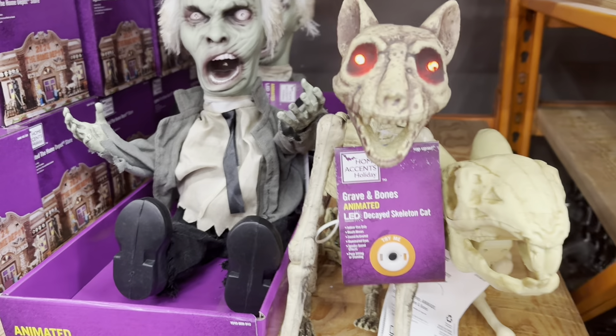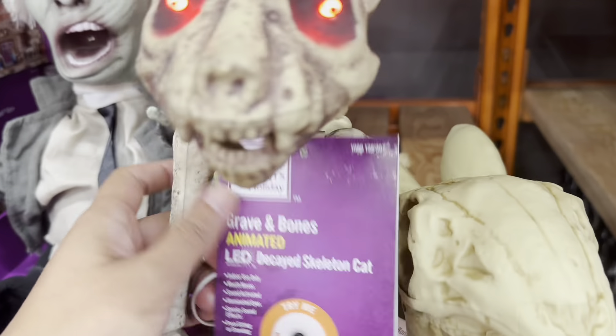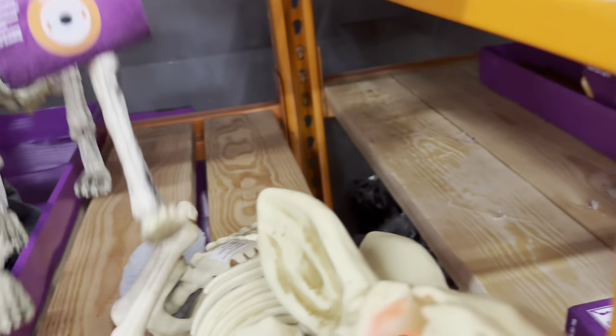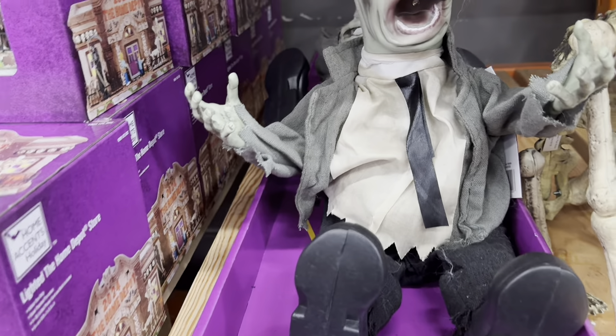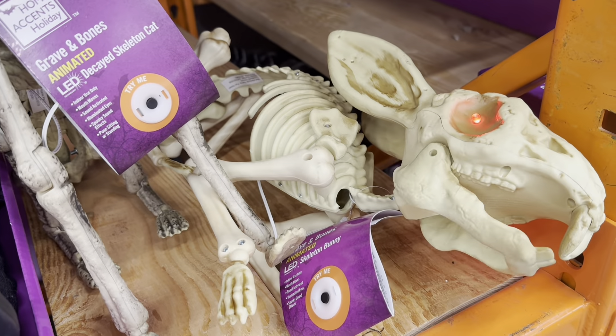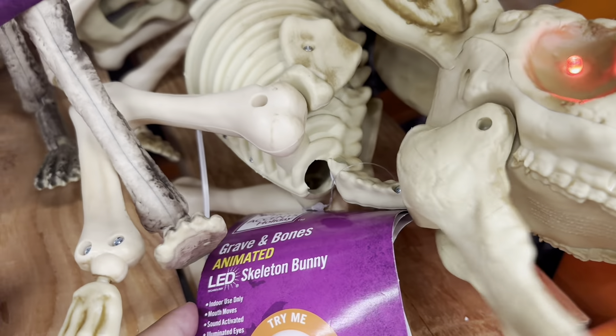I don't remember this animated Graven Bones skeleton tap cat doing this last year — it's like new. They're making noises now. Look at this, I think this is pretty cool. Oh, one more — what is this, a rabbit?